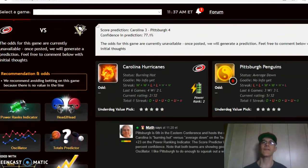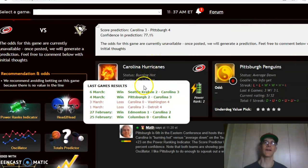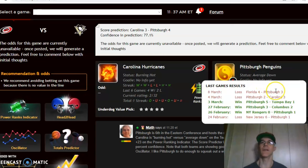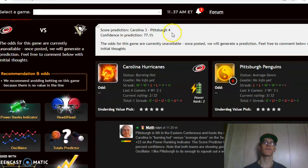We have the Carolina Hurricanes versus the Pittsburgh Penguins. Pittsburgh is sixth in the Eastern Conference and hosts the number one seeded Hurricanes. Carolina is burning hot at the moment, winners of four of their last six games, while Pittsburgh is trending down, having lost their last two after winning their previous three. The score prediction has Pittsburgh by a four to three margin with 77 percent level of confidence.